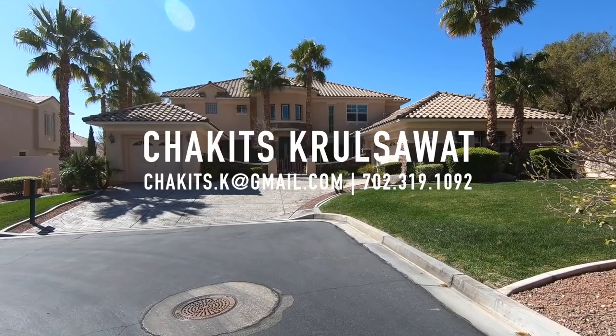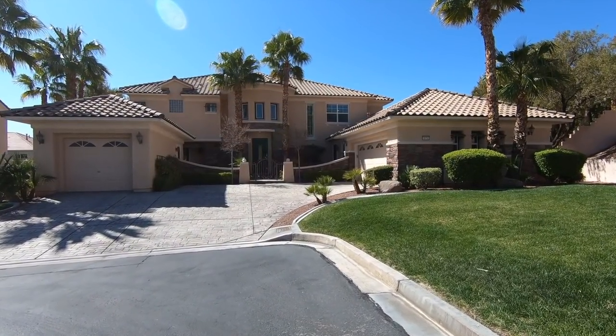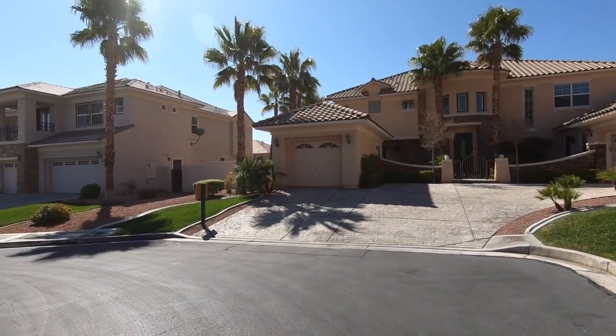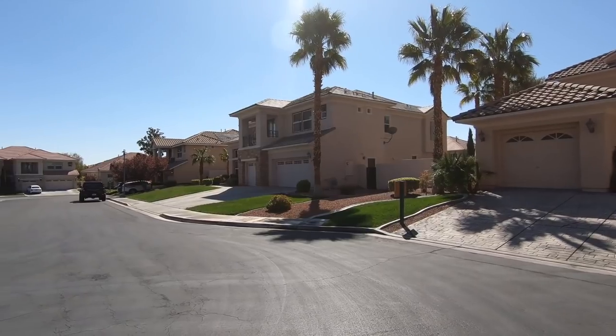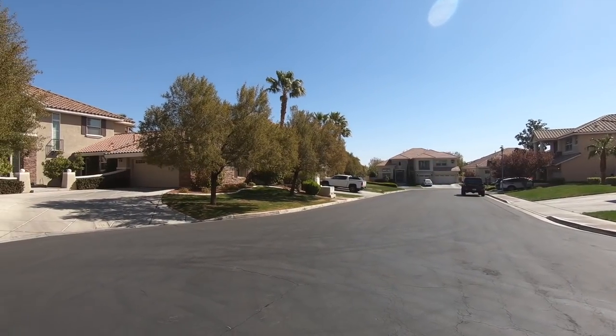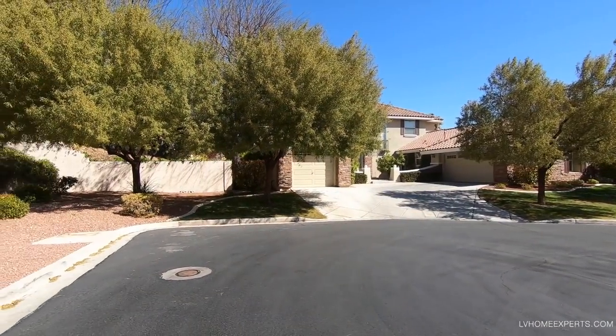What's up everybody, another day another video tour. If you guys are just tuning into this channel for the first time, I'm Chug, it's Crusoe with Simply Vegas, your Las Vegas realtor. Today I'm up here on the west side of the Las Vegas valley in a master-planned community called Summerlin.